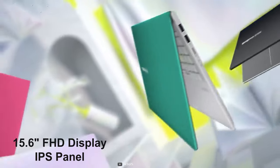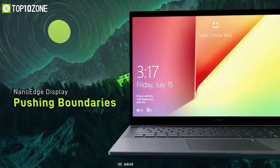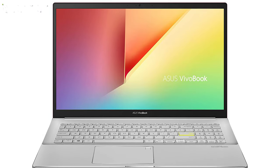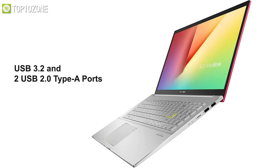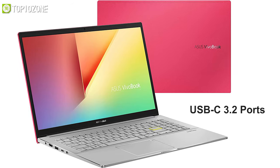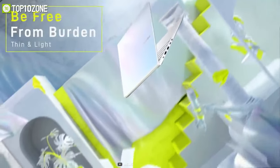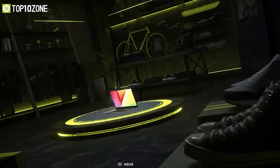Its 15.6-inch FHD IPS panel features an 86% screen-to-body ratio NanoEdge bezel display that showcases on-screen content with superb brightness and accurate colors. It has USB 3.2 and two USB 2.0 Type-A ports plus a USB-C 3.2 port for the latest peripherals. The laptop lasts approximately 5 hours and weighs around 3.97 pounds, making it easy to carry in a backpack.